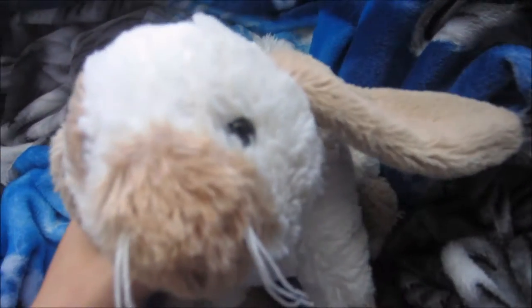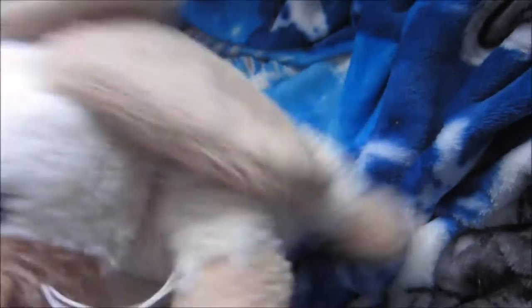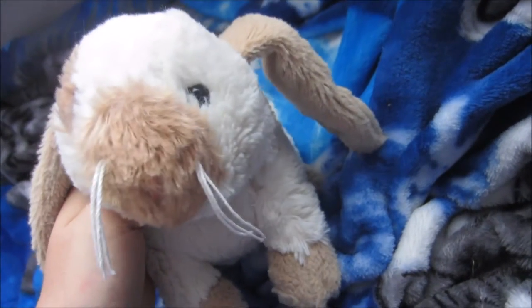This is a Webkinz chihuahua. I got him for Christmas a long time ago. This is my holly lop bunny. I got him a very long time ago, so I do not know where or when I got him. He has such a long name that I cannot recite it right now.